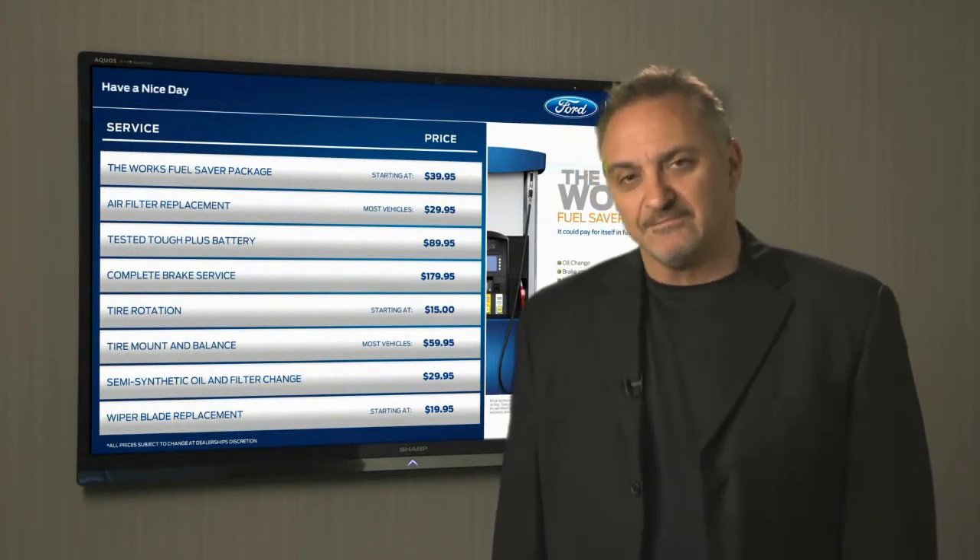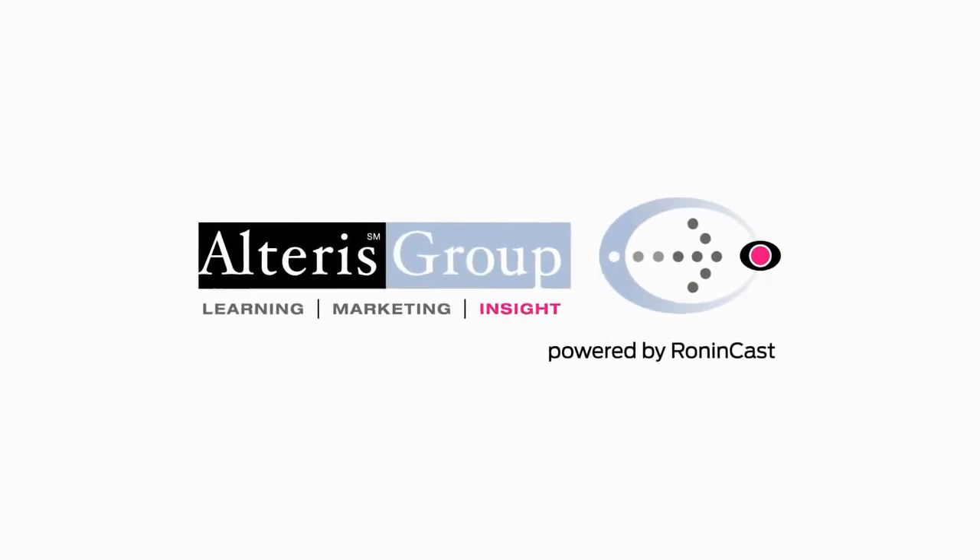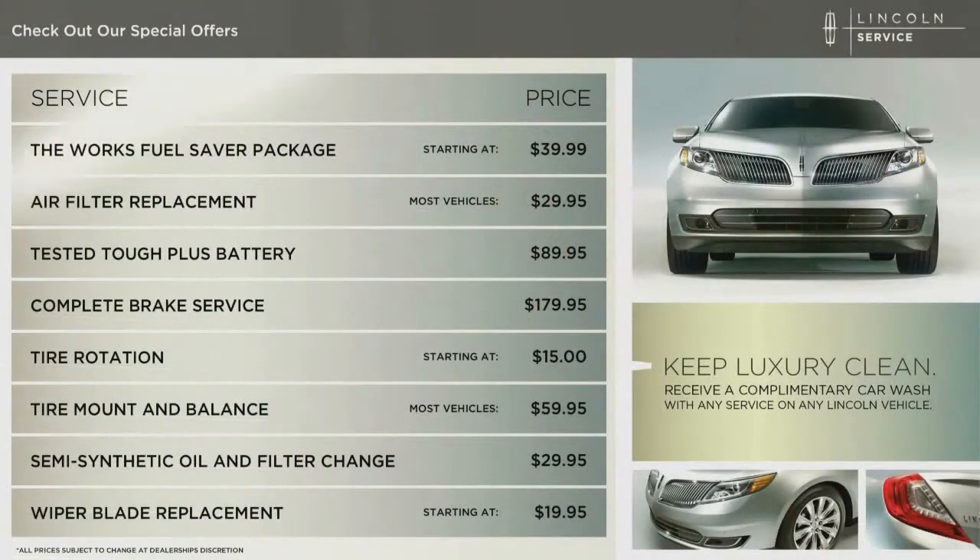Digital gets the job done. An Alteris Group, powered by RoninCast, leads the way. Now in the next few minutes, we'll show you how Ford and Lincoln dealers and Quicklane locations can easily create a digital point-of-sale display. You can customize your digital sign to the service write-up area, the customer lounge, or even your showroom.